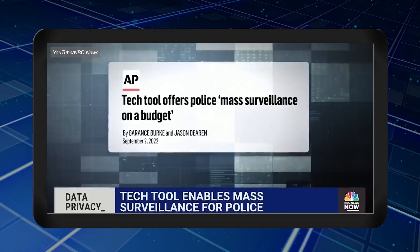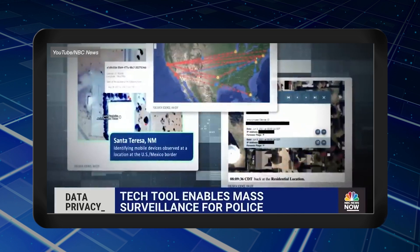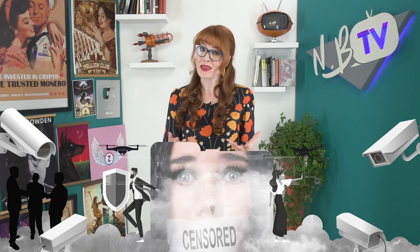Law enforcement agencies across the country have been buying data in a piece of software which says it can give them the power to track the movements of 250 million Americans. We all want to be able to use the internet without feeling like someone's watching over our shoulder. Privacy is essential for a free society because surveillance leads to a chilling effect where people's actions can not only be targeted and controlled by others, but people start to self-censor, no longer feeling free to make their own choices because of the feeling that they're being monitored.